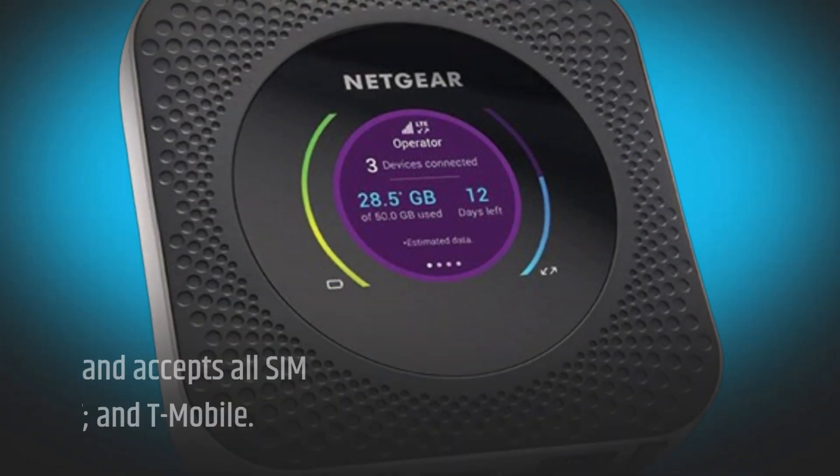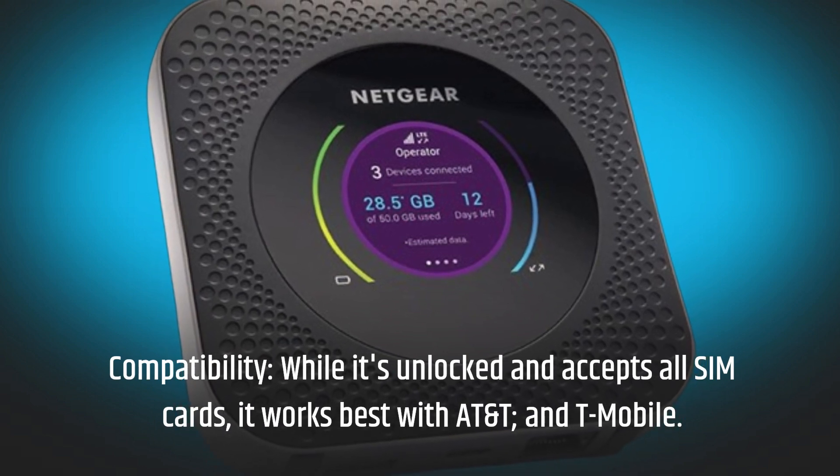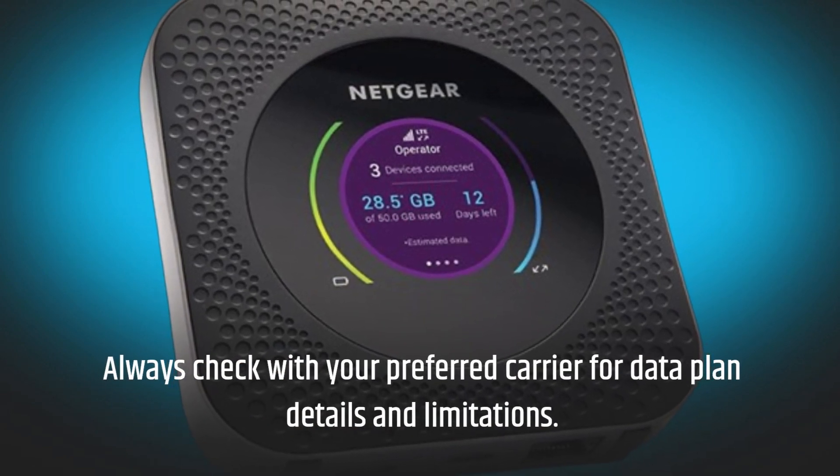Compatibility. While it's unlocked and accepts all SIM cards, it works best with AT&T and T-Mobile. Always check with your preferred carrier for data plan details and limitations.